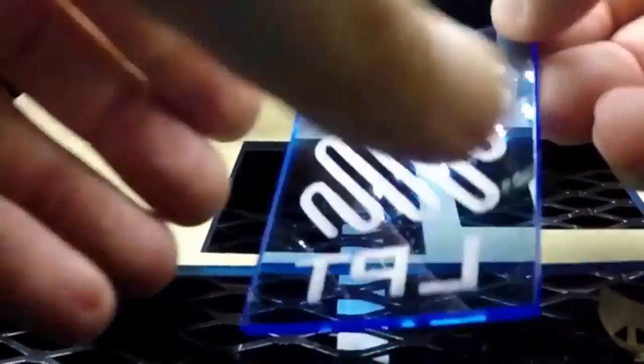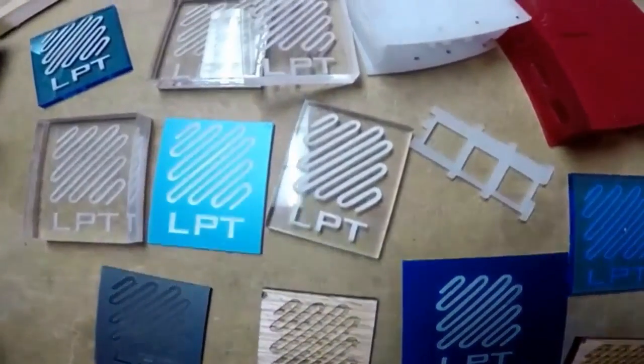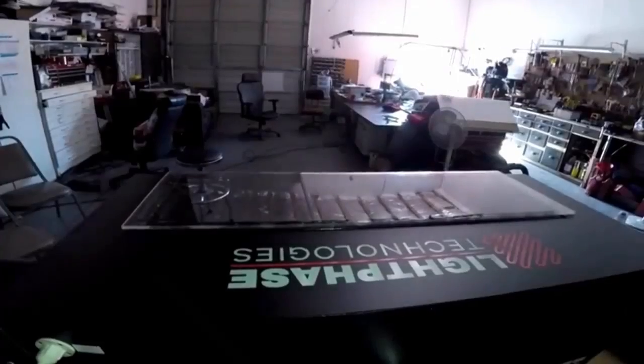It's taken years of testing and experimentation to perfect, but our system is up and running. We designed it in such a way that we can replicate and sell it at a fair price. The Photon by Lightface Technologies.